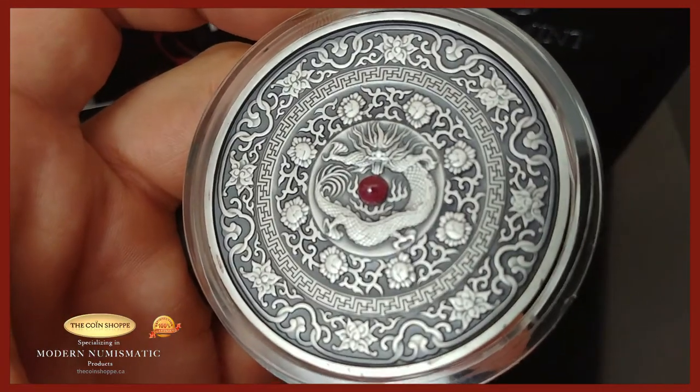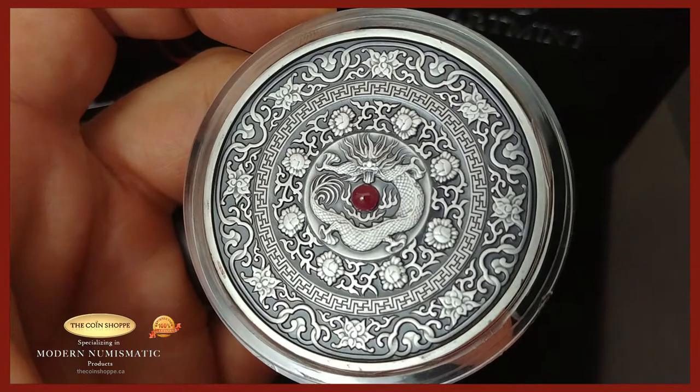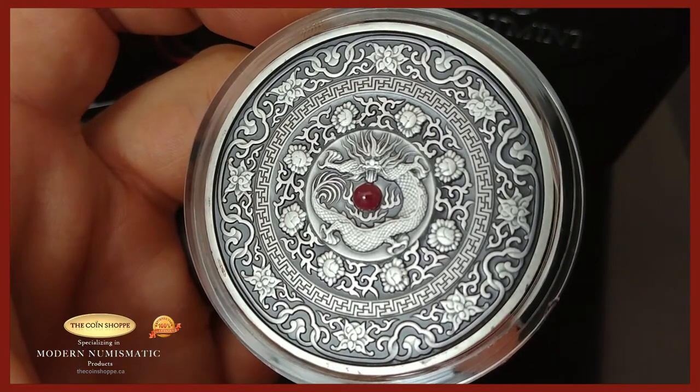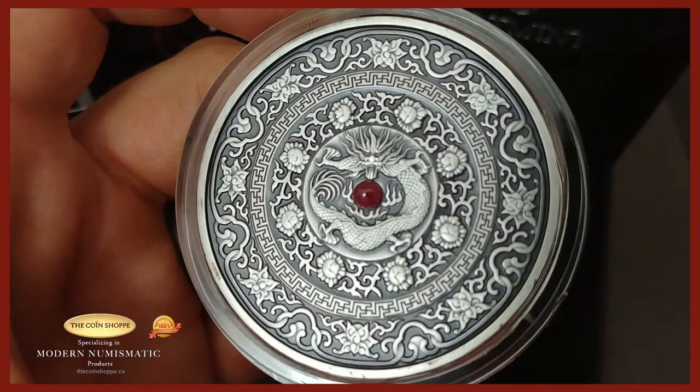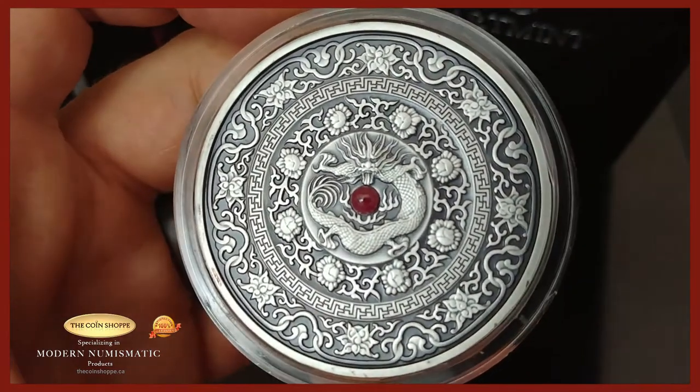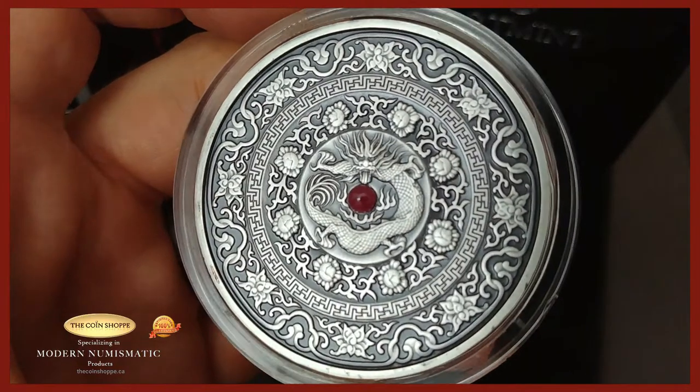Just a stunning, very limited piece. If you're interested, contact the Coin Shop or myself right away and I'll get you hooked up. If you contact me directly, I might be able to get you a bit of a deal.